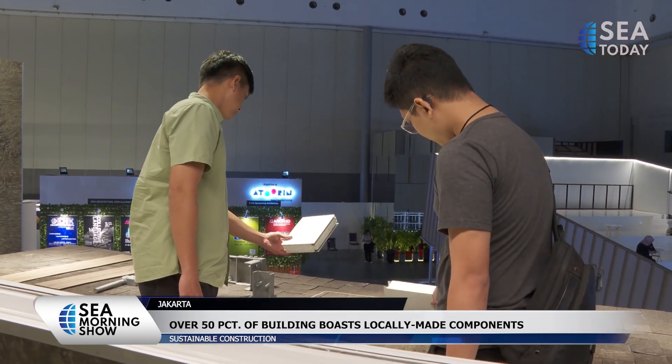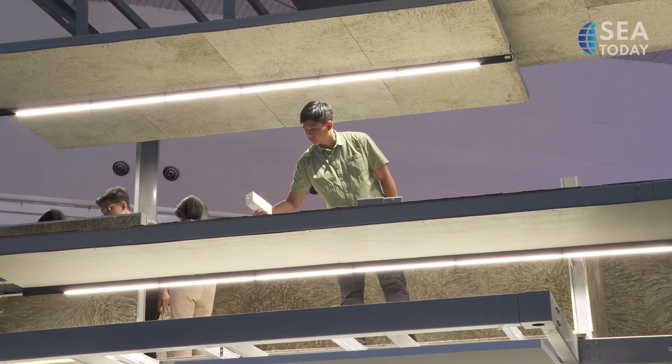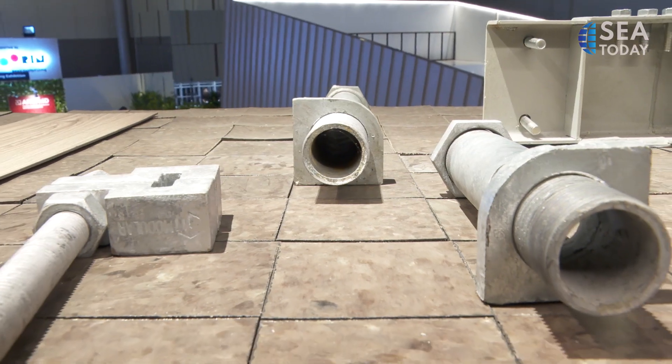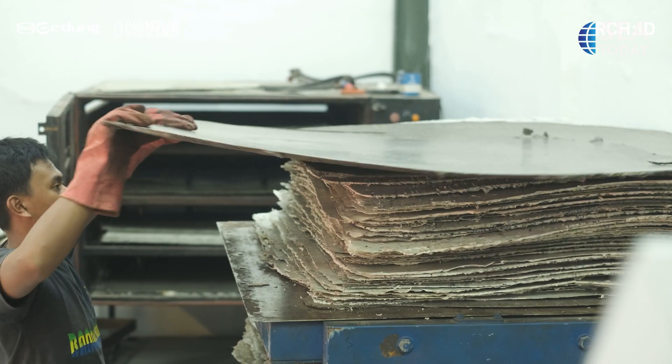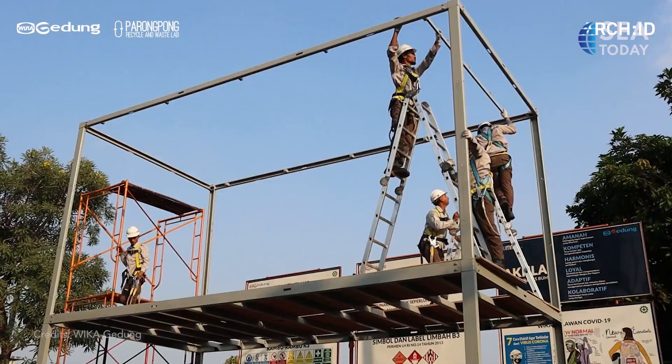Wijaya Karya, or WIKA, collaborated with a domestic partner in this exhibition. This is a modular construction made by WIKA Modular, where all construction is pre-made — not built on-site, but pre-made in their factories to be brought here and then assembled.